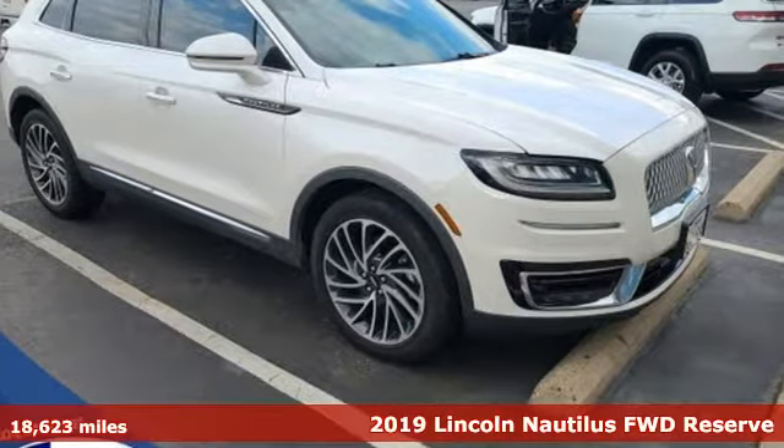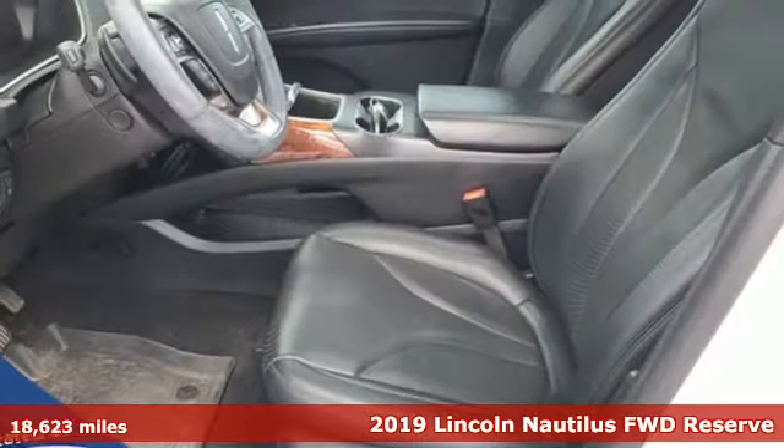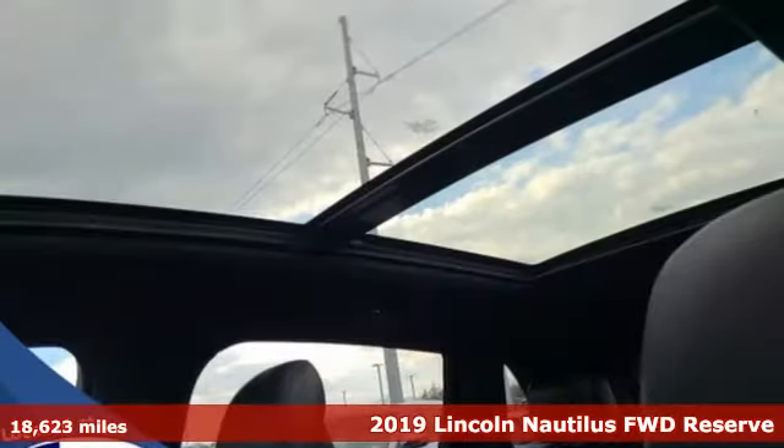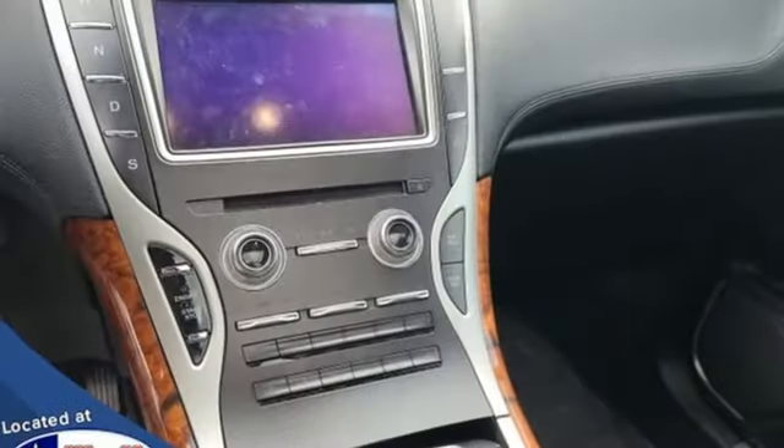Here's a 2019 Lincoln Nautilus. Offering refined capability and uncompromising comfort, Nautilus is a beautiful expression of how Lincoln does crossovers. And it comes with all the amenities you need.